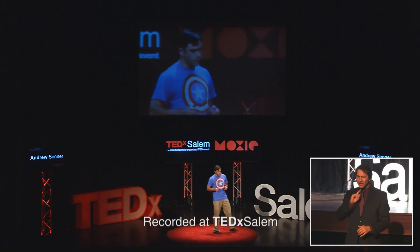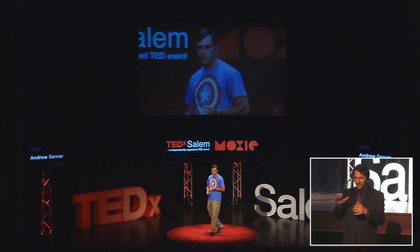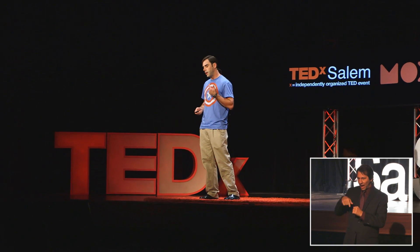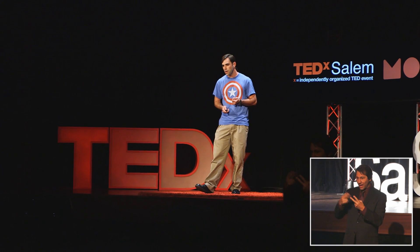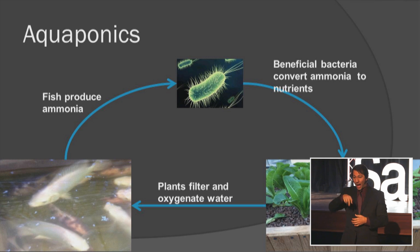It's a fully integrated microsystem that models itself after nature by combining the technologies of aquaculture and hydroponics. Aquaculture is the commercial production of fish on a large scale, and hydroponics is the production of crops without using soil.